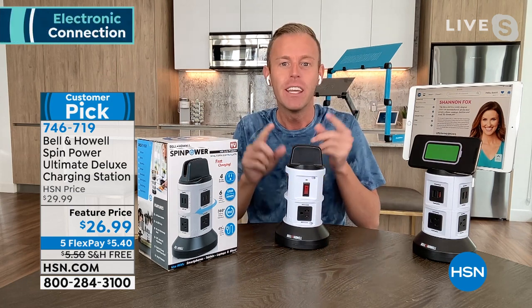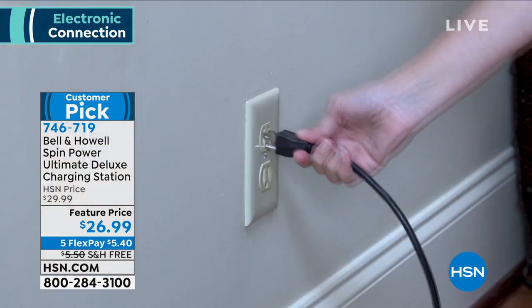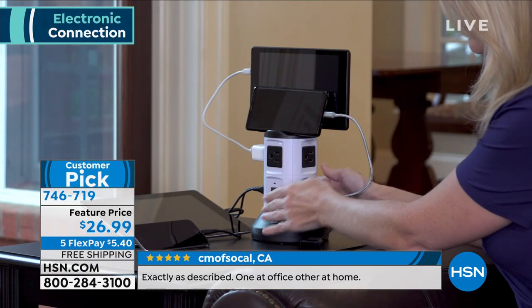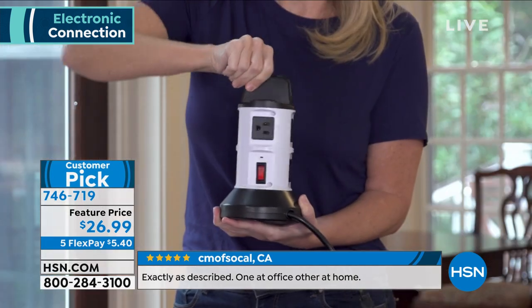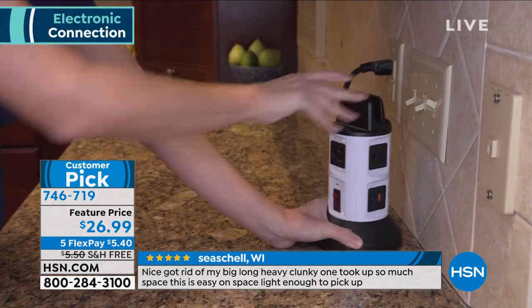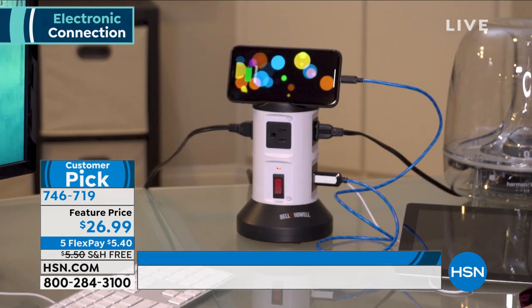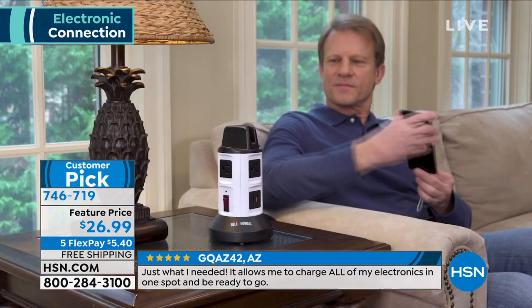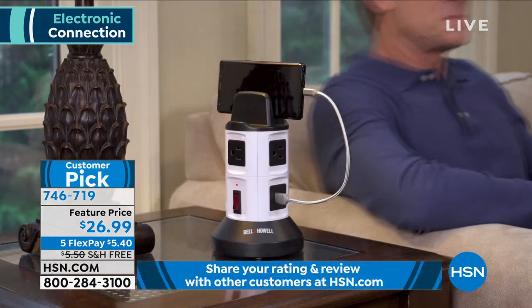We're also giving you three-prong outlets, not two-prong, so you can use the Keurig, air fryer, toaster oven — if it plugs into a real outlet, it plugs into this. The nightstand, the side table — but the first time you use it in the bathroom for the blow dryer, curling iron, flat iron, electric toothbrush, electric razor, and charging your phone all at the same time, it really changes the way you operate. And we're giving you three parking spaces on top for your phones or tablets.